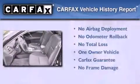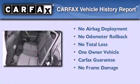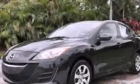This Mazda has had only one owner and it qualifies for the Carfax buy-back guarantee. Call now to find out how you can own this breathtaking automobile.